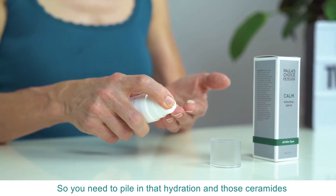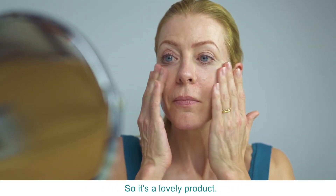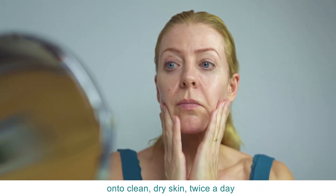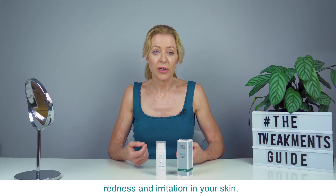So you need to pile in that hydration and those ceramides, and that will bring the barrier back into health and that will calm everything down. It's a lovely product, it suits all skin types, and you just apply it as needed onto clean dry skin twice a day, and let it go about its business and bring down that redness and irritation in your skin.